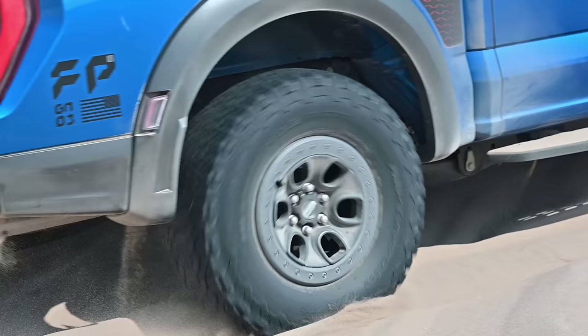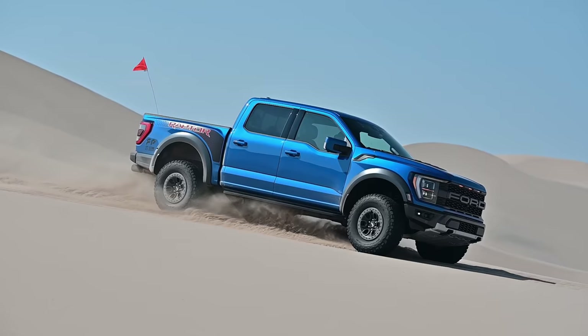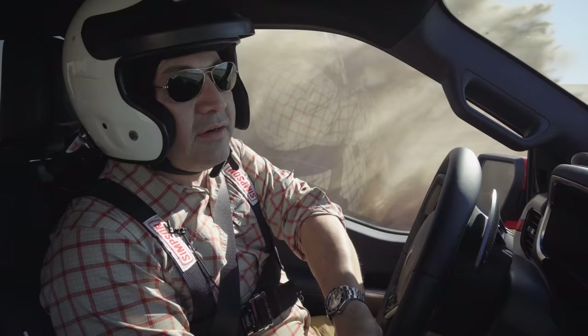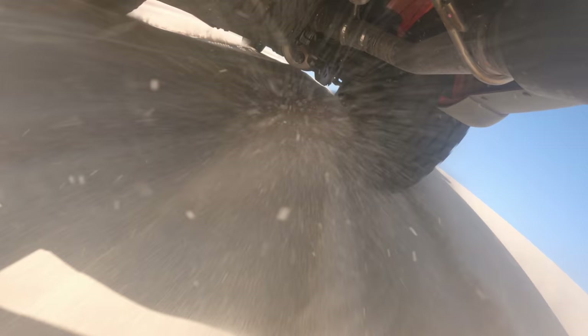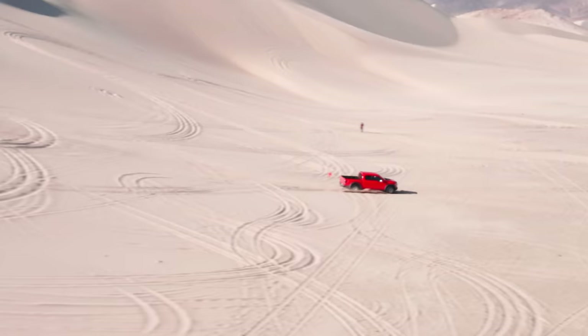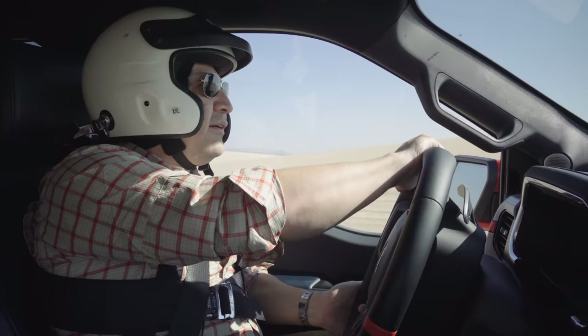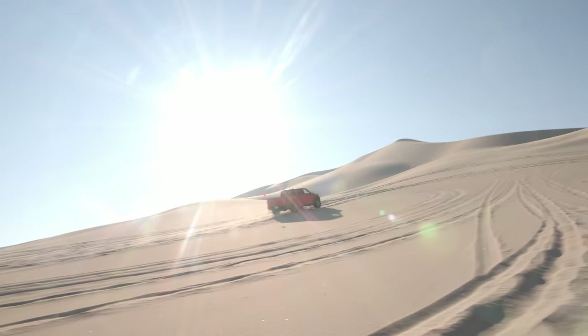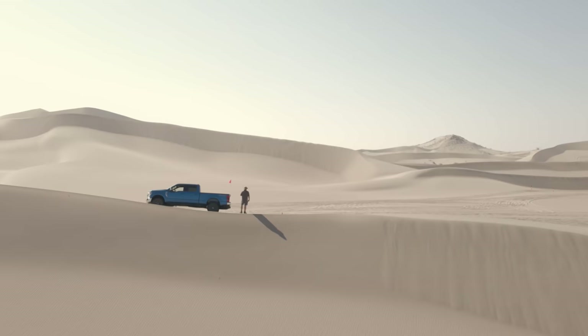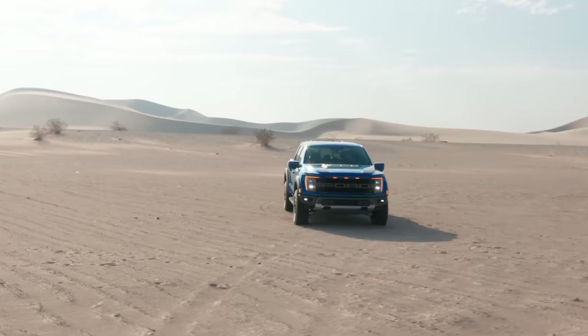In the soft stuff, this new Raptor doesn't feel terribly different from the old one. Out in the great wide open you're not really testing features like trail turn assist — which locks the inside rear wheel for tighter turning in narrow passages — or one-pedal drive mode, which is more of a rock-crawling feature. These are 37-inch KO2s. We lined up, got to 52 mph, caught some air. The seat could use a little more bolstering in the corners, but the sand is so soft you're not pulling high G's.